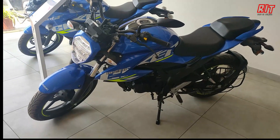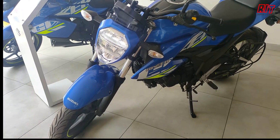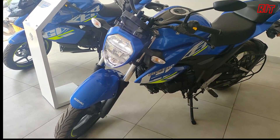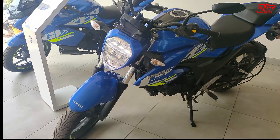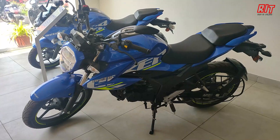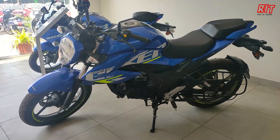The battery is 12V 3Ah. The gearbox is a 5-speed gearbox. If you want to see the mileage ratio, it can bring out the average. The price is available at 169,000.